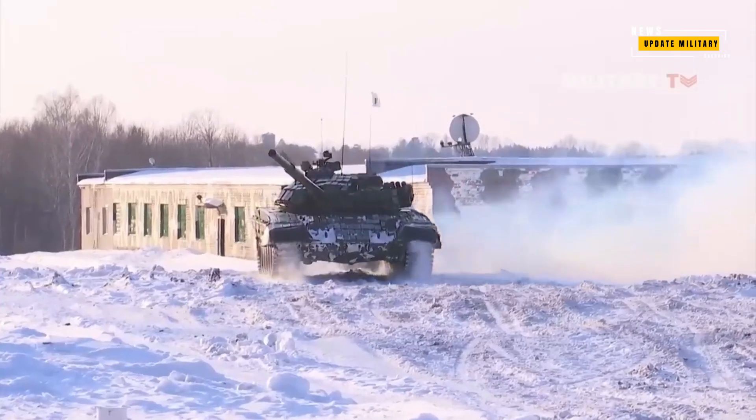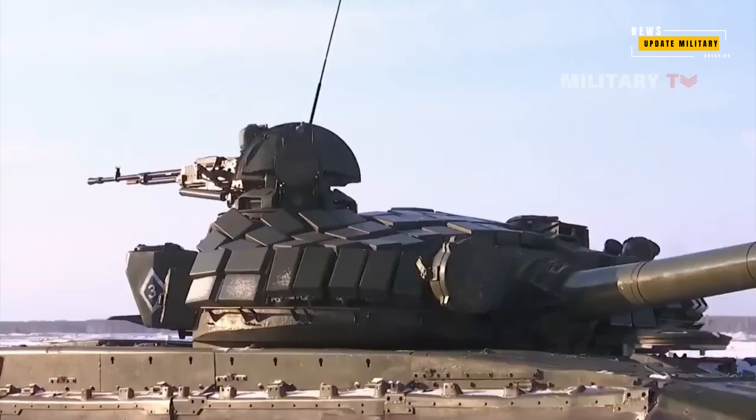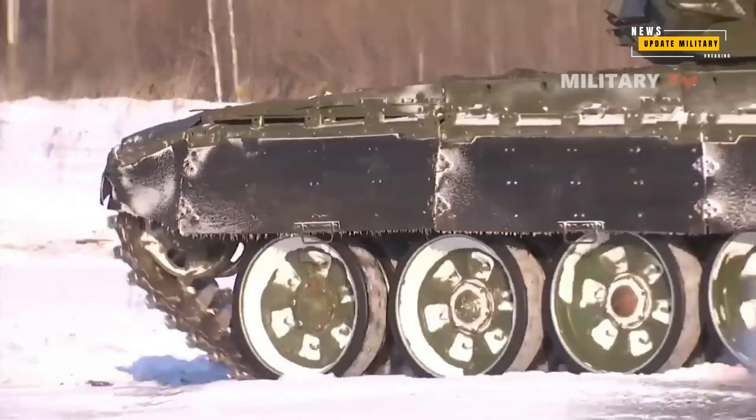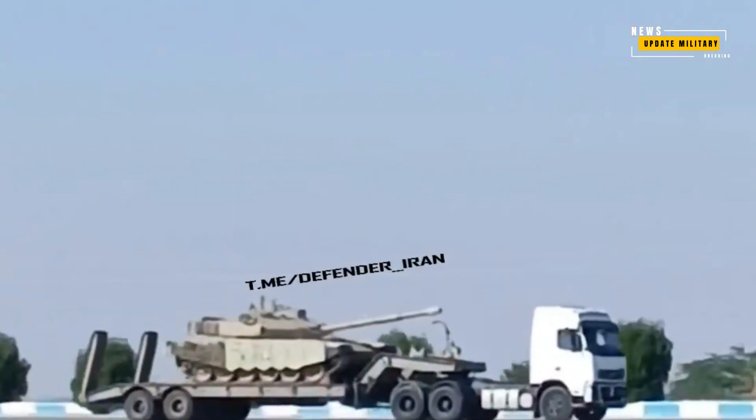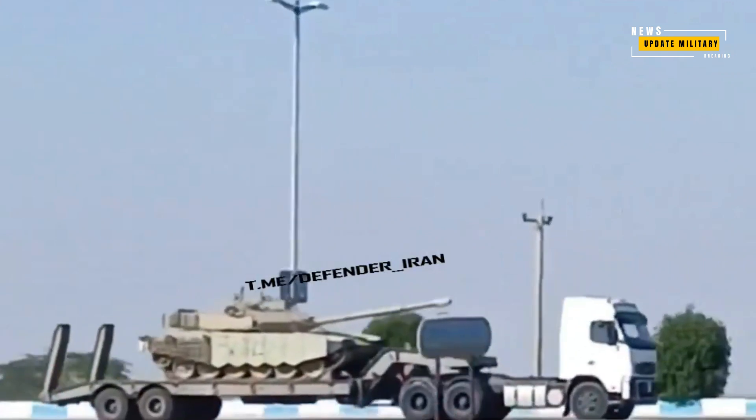The regular Army Nezaja has received a more cost-effective variant, lacking features present in the Islamic Revolutionary Guard Corps variants, such as the Remote Weapon System.